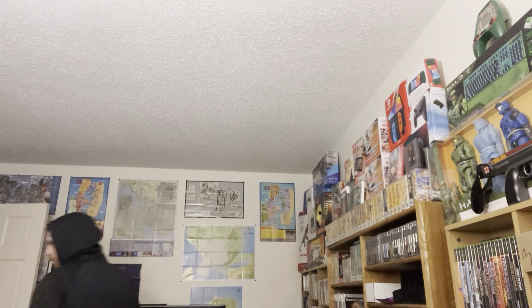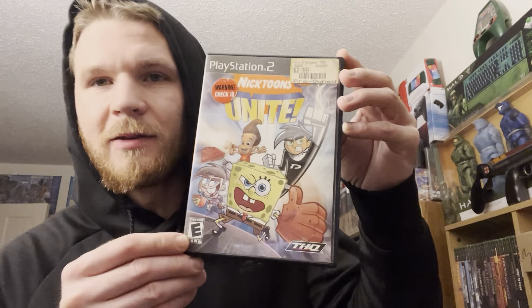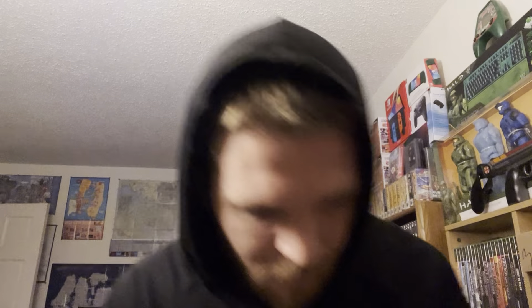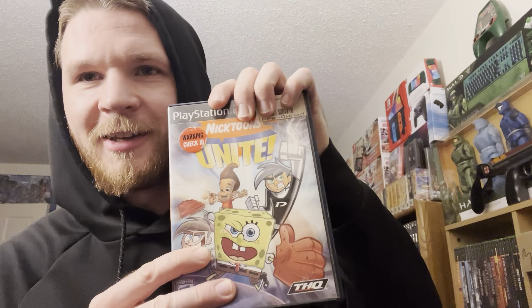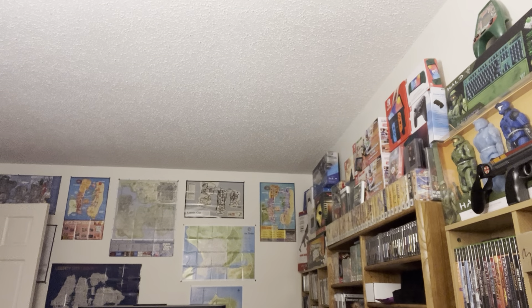PS2 - Nicktoons Unite, $11 bucks for this one. Warning - check ID for Nicktoons Unite. Xbox - we have a lot of two: Plants vs. Zombies Garden Warfare 2 and Plants vs. Zombies Garden Warfare. Trying to talk too fast, getting ahead of myself there.